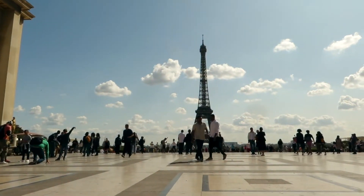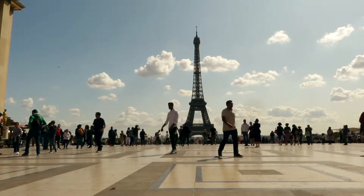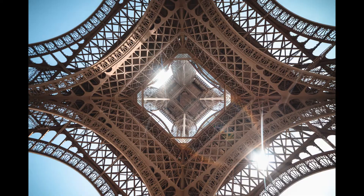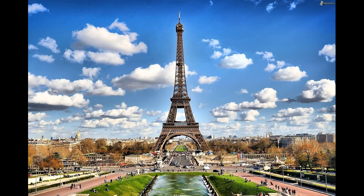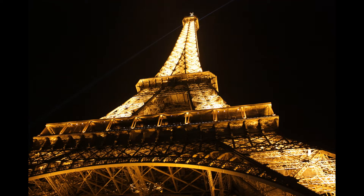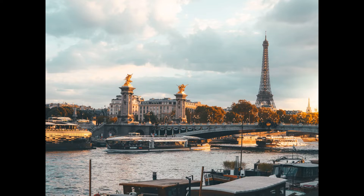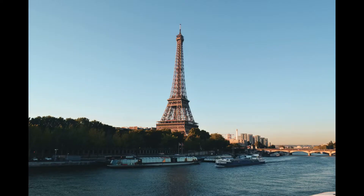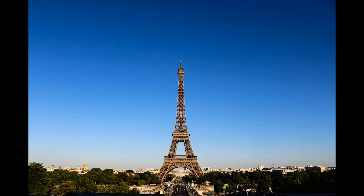The second level offers stunning views of the city, including the Champs-Élysées, the Arc de Triomphe, and the Seine River. The third level offers uninterrupted views of the city and is the highest observation deck in Europe. The Eiffel Tower is open every day from 9 a.m. to midnight during peak season and from 9:30 a.m. to 11 p.m. during off-peak season. Admission prices vary depending on the level you wish to visit. The cost to access the top floor is €26 for adults, while the cost to access the second floor is €16.50.